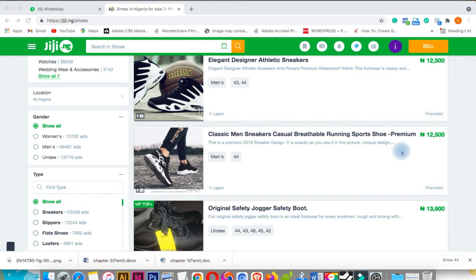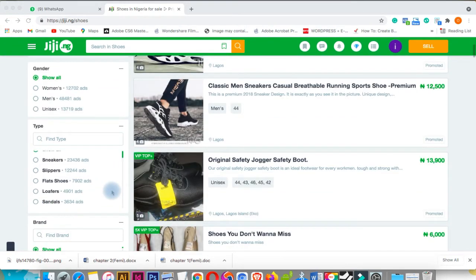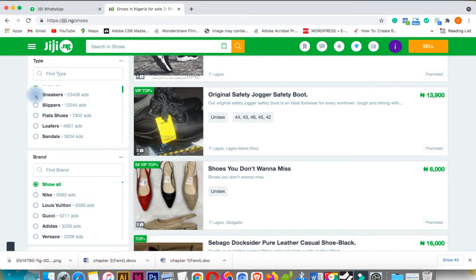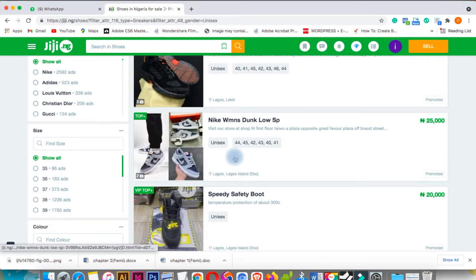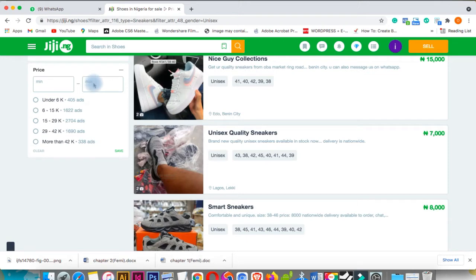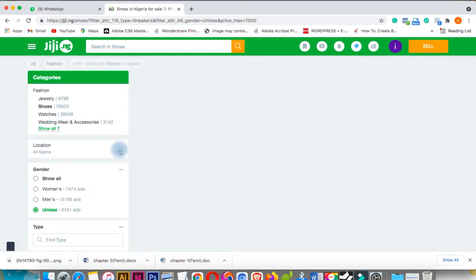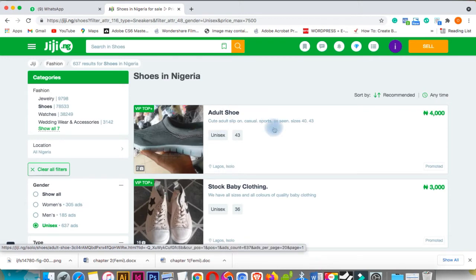The type of shoes we need — let's say sneakers. Click on sneakers. As you can see, these are sneakers. Then you can select a price filter — set a maximum of 7,500 naira and click Save. It's now sorting the listings, so these are shoes less than 7,500 naira. As you can see, this one is 4,000 naira — adult shoes.